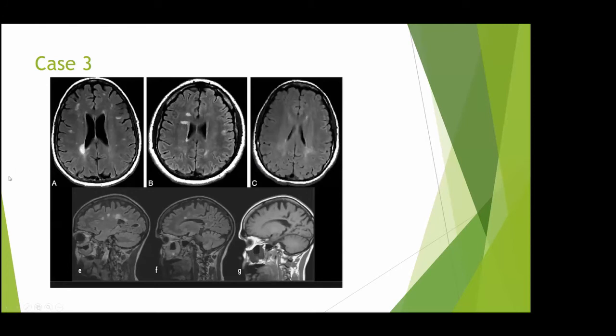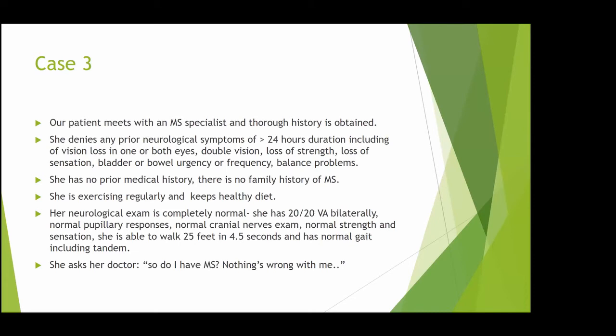Her MRI shows a juxtacortical lesion — which is a lesion that abuts the cortex with no U-fibers in between — a periventricular lesion, and a callosal lesion. When we see her, we take a thorough history: she has never had any neurological symptoms lasting more than 24 hours, no vision loss, no double vision, no weakness, no sensory loss. She's perfectly healthy with normal bladder and bowel, great balance, no medical or family history of MS, healthy diet, very active. Her exam is completely normal with normal visual acuity and a 25-foot walk in 4.5 seconds.